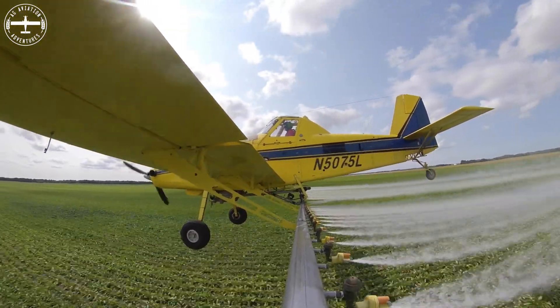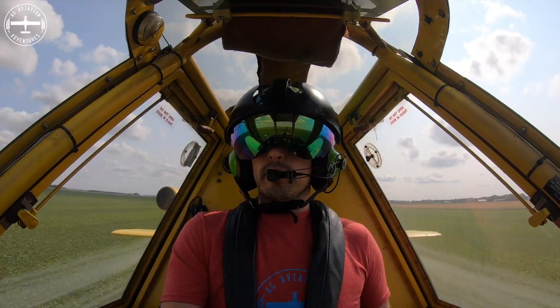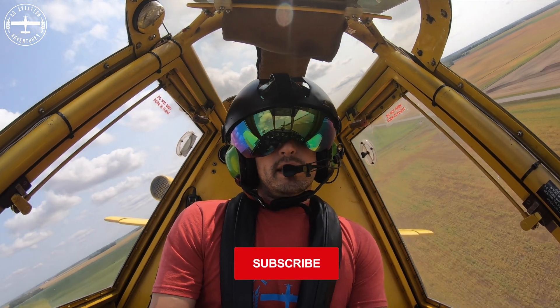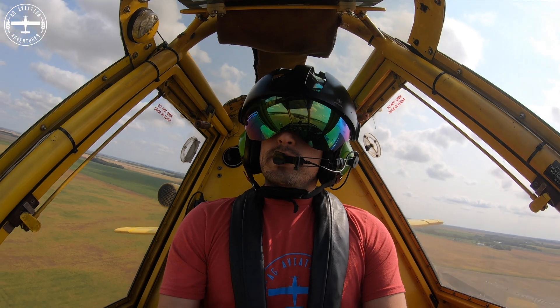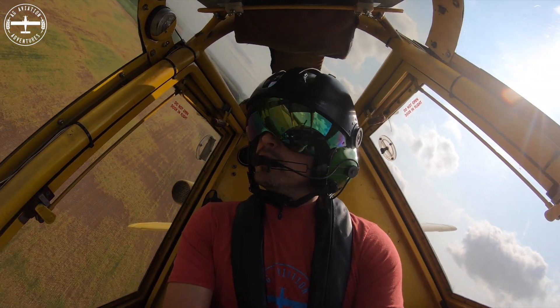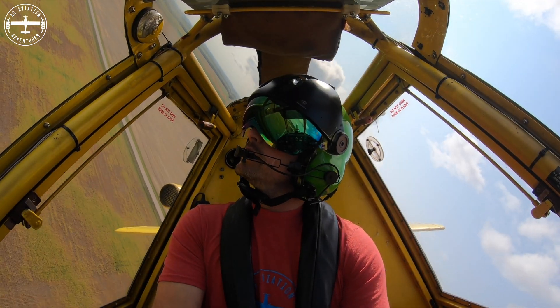Pesticides meaning really three things: insecticide for insects, fungicide for fungus and disease, and herbicide, which is going to be killing weeds. I like to think of those as crop protection products, and that's really what I'm doing — going out and literally protecting the crop.